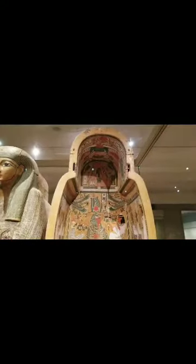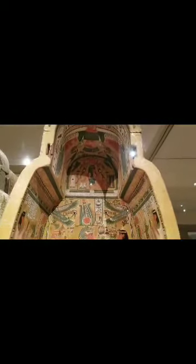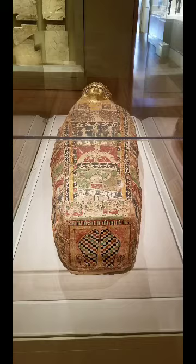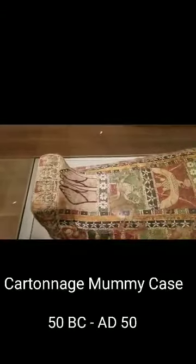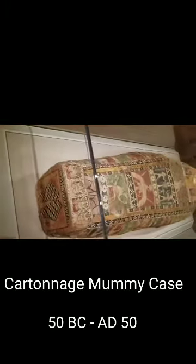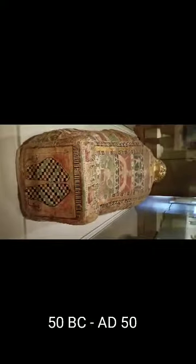In early Egyptian history, coffins were simple rectangular boxes decorated with ornamental bands of hieroglyphs. Later on, the mummiform shape became popular and decoration became even more elaborate. Two mummiform coffins displayed nearby represent the acme of development of this type of coffin. Traditional Egyptian burial practices continued well into Roman times, when beautiful lifelike portraits were painted on wood or linen to be inserted into the mummy wrappings. You can currently see the cartonnage mummy case, produced around 50 BC to 50 AD. On the foot are painted soles of the deceased's sandals flanked by scorpions for protection.